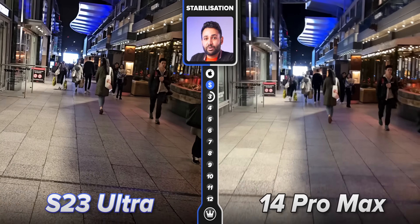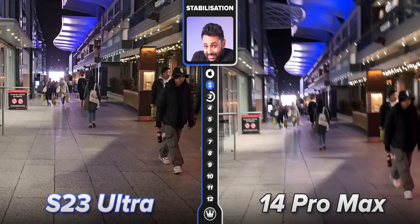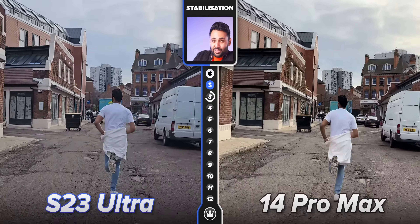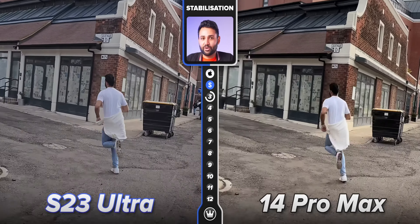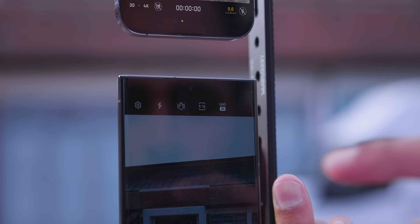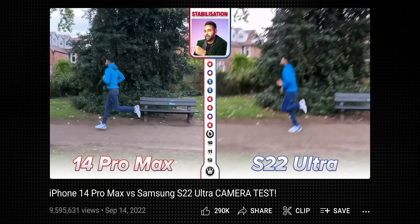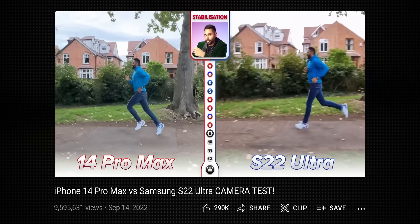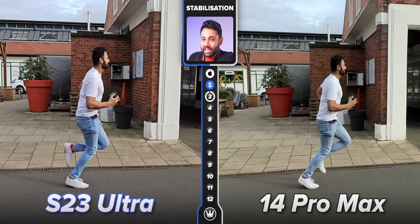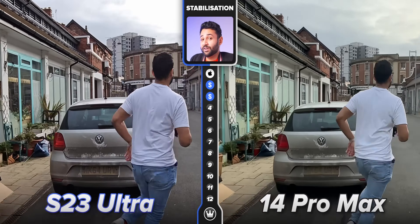And nowhere is that more apparent than when you're moving around at night, where the electronic image stabilization tends to fail. This has, in a single generation, gone from one of Samsung's key weaknesses to one of their key strengths. Even a full-on sprint isn't too much for it. This is the kind of jump that you don't expect to see within a one-year time frame. Samsung's new stabilization system has entirely bridged that gap, enough to turn a previous loss in the stabilization category last year into a full-on victory.